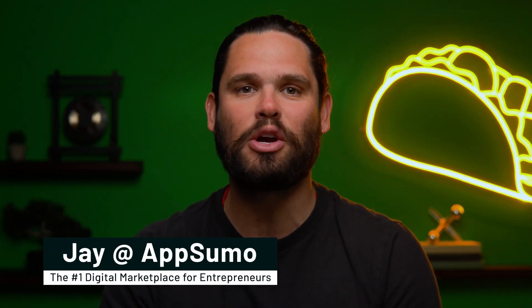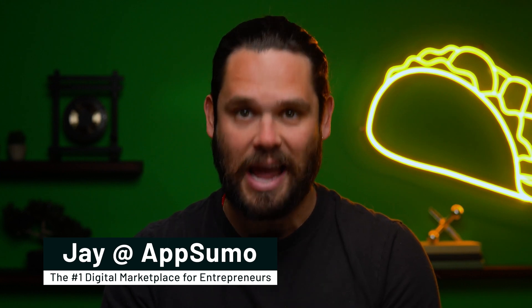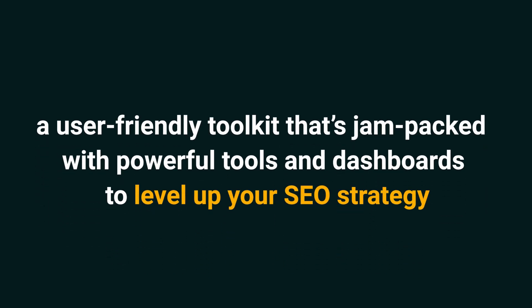What's happening, Sumo-lings? It's Jay here with AppSumo, the number one digital marketplace for marketing agencies and consultants. Today, I'm pumped to tell you all about SEO Crawl, a user-friendly toolkit that's jam-packed with powerful tools and dashboards to level up your SEO strategy.